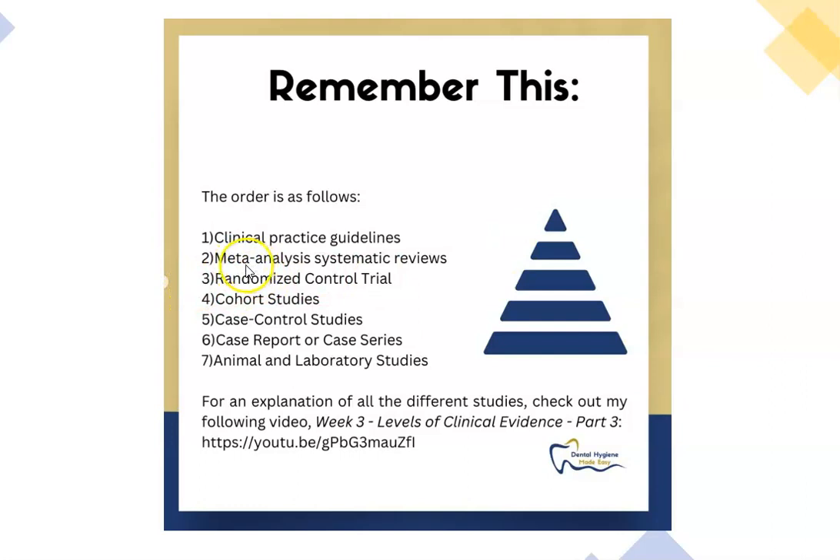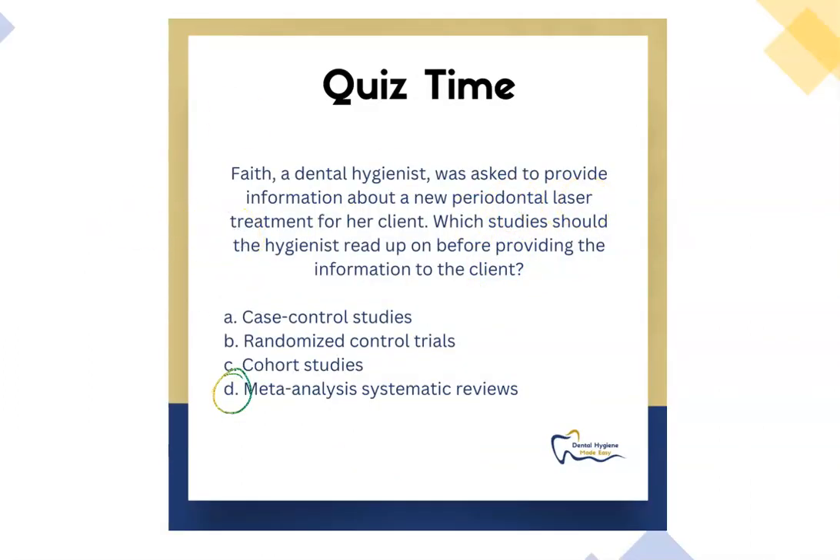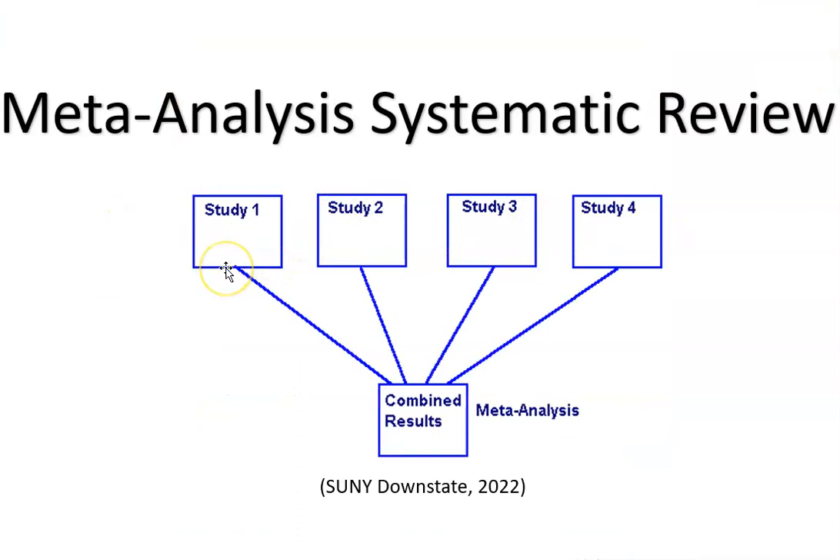Let's dig into what meta-analysis systematic review is. Let's say you want to do a study on new periodontal laser treatment. You go to a reliable source like PubMed or Cochrane and search 'new periodontal laser.' You find the top four studies on this laser — selected through rigorous research to ensure they are excellent studies with no bias. A meta-analysis systematic review combines the findings of those studies and publishes what all of them said.